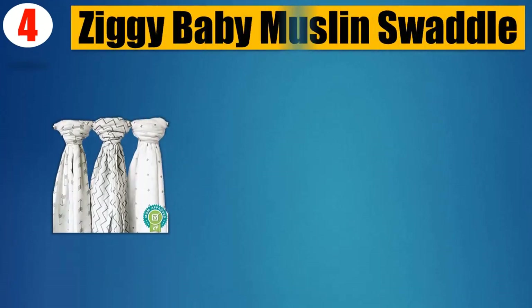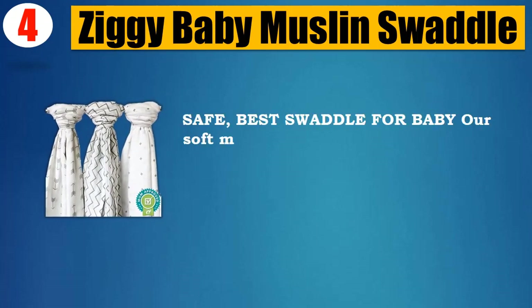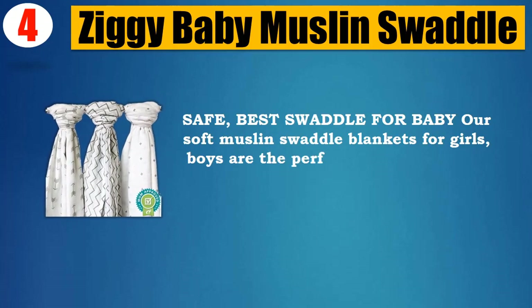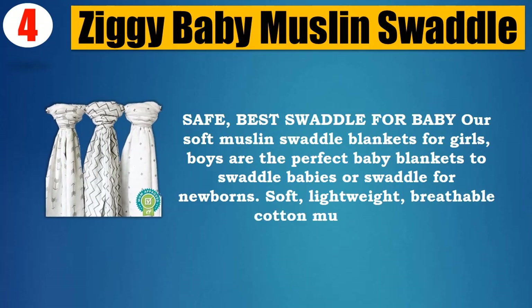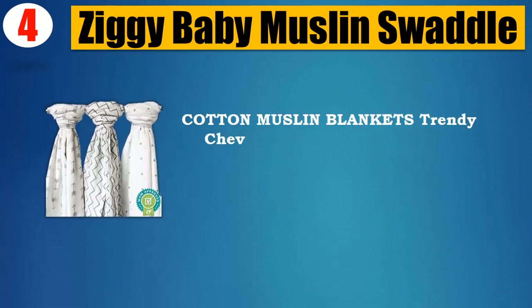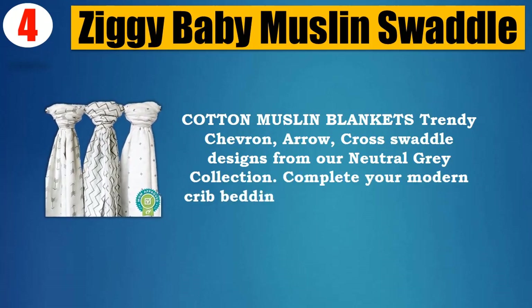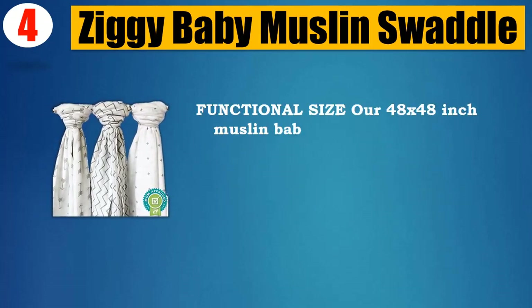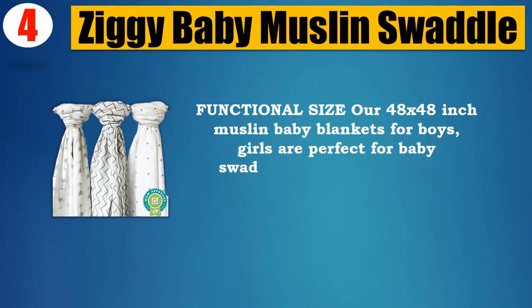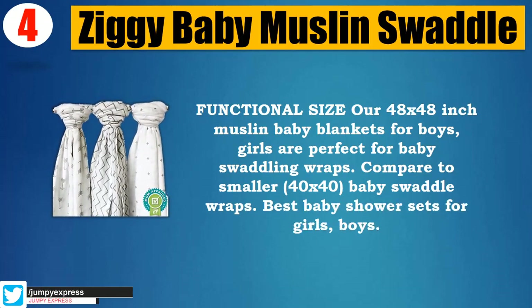Number 4: Ziggy Baby muslin swaddle. 100% muslin cotton, safe and soft swaddle blankets for girls and boys — perfect for swaddling babies and newborns. Soft, lightweight, and breathable cotton muslin cloth. Features trendy chevron, arrow, and cross swaddle designs from a neutral gray collection. Complete your modern crib bedding set with matching crib sheets and changing pad cover. Functional size of 48x48 inches, perfect for baby swaddling wraps — larger than smaller 40x40 alternatives.